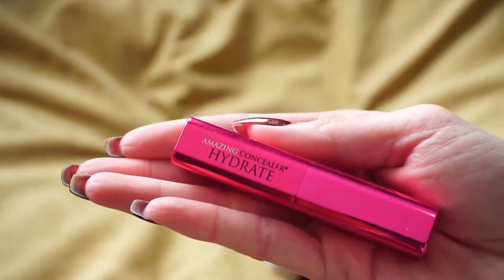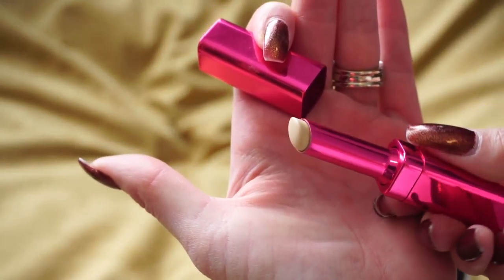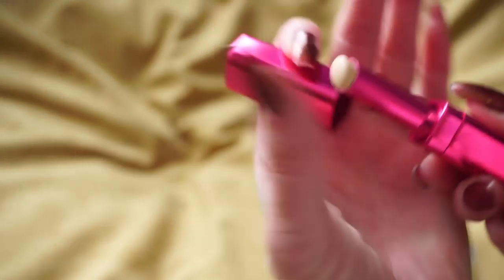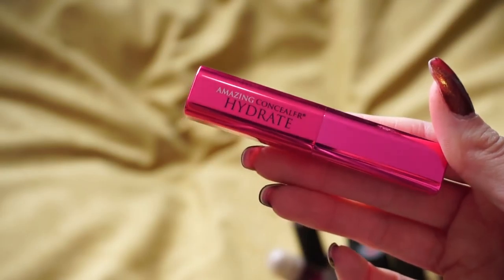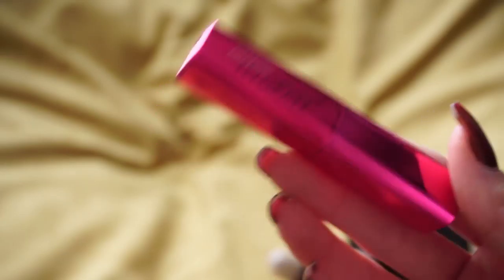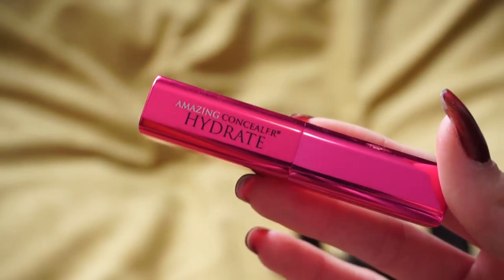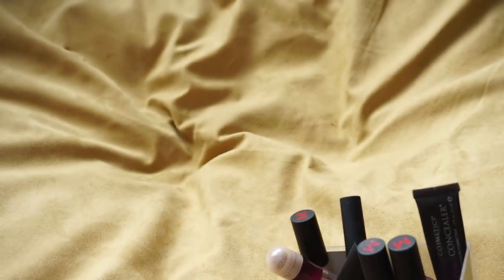This is from Amazing Cosmetics — the Hydrate Concealer. It was just okay to me; I've had it for quite some time and it was a little bit light, really really light, but it was nice and creamy. I just haven't reached for it at all. Trying to be cutthroat with my declutters, I think I should get rid of this. I could pass it on to a friend or family member since there's still quite a bit of product left and it hasn't gone bad.